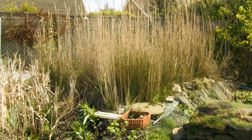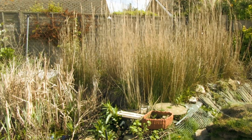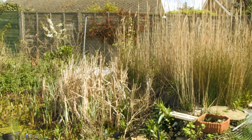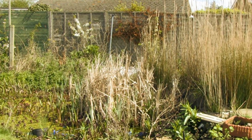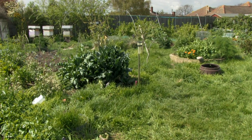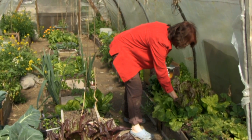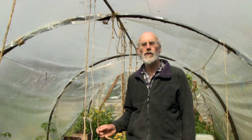This is the reed bed which purifies the grey water from the house. By the way that we purify the water, we save about half of the water that we would normally use — our use is about 70 litres a day compared with the average of 140 litres a day. We also have water to make our vegetables grow. The water from the reed bed goes down into the vegetable garden along with water from the well and water from the rainwater storage. And by having a polytunnel we can have salad to eat every day of the year.